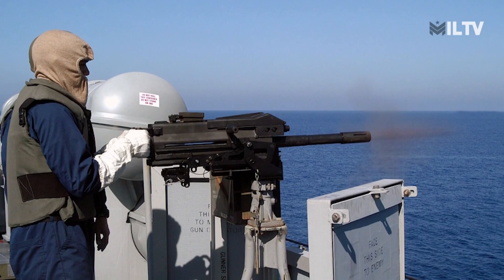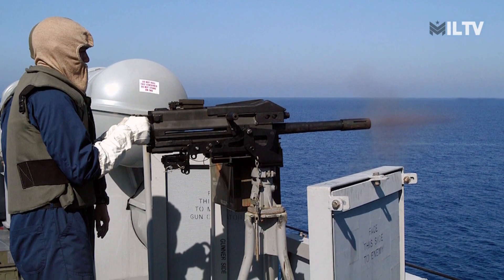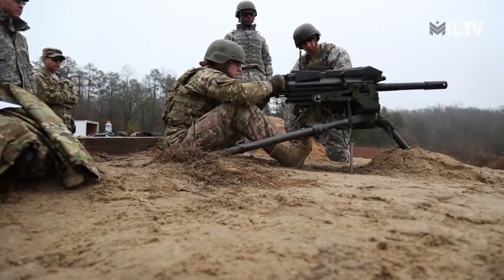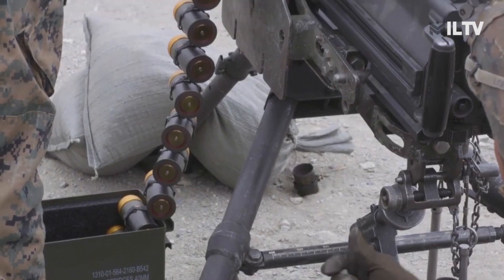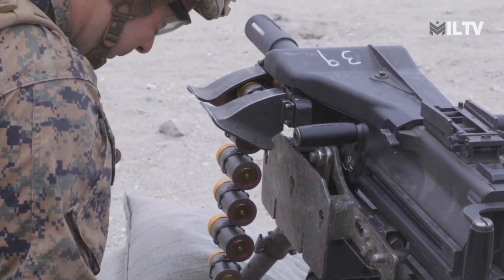In 1974, the US Navy attempted to enhance the design with the Mod 2, although the Mod 2 was never adopted. In 1976, the US Navy simplified the weapon, leading to the creation of the Mod 3, which became the primary MK-19 model. In 1983, the MK-19 Mod 3 was also adopted by the US Army.